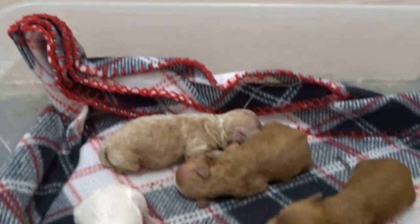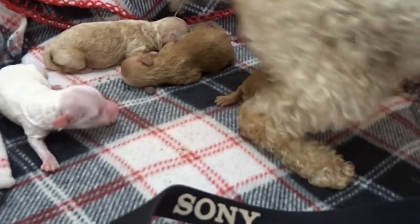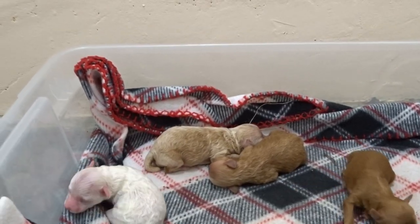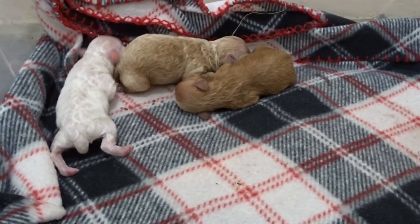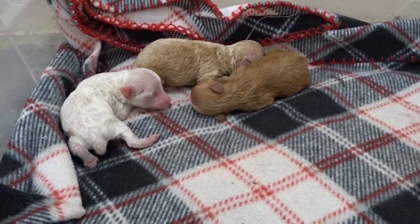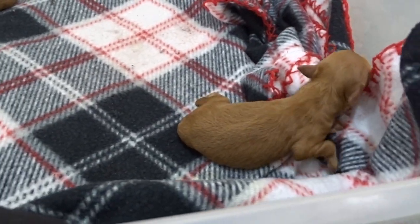So this is Saturday, and Gwen had her babies on Wednesday. We have two girls and we have two boys. I'm going to just show you them by video. Here's one little guy here — so we have two.